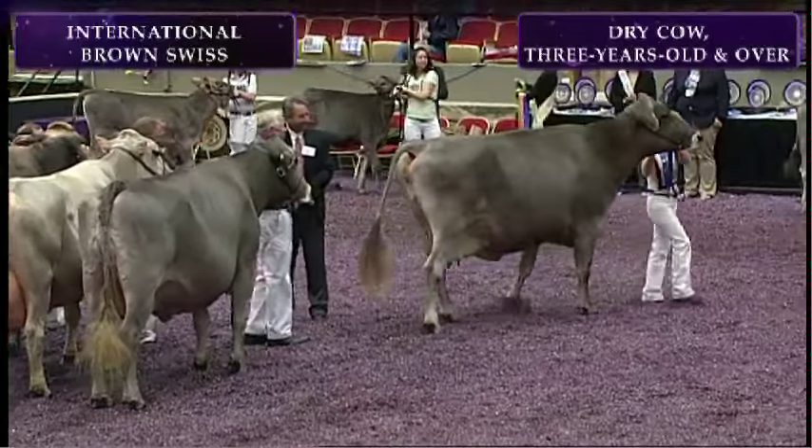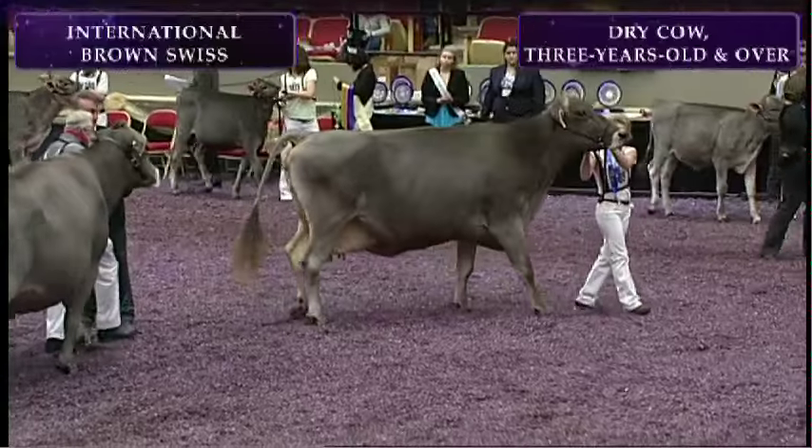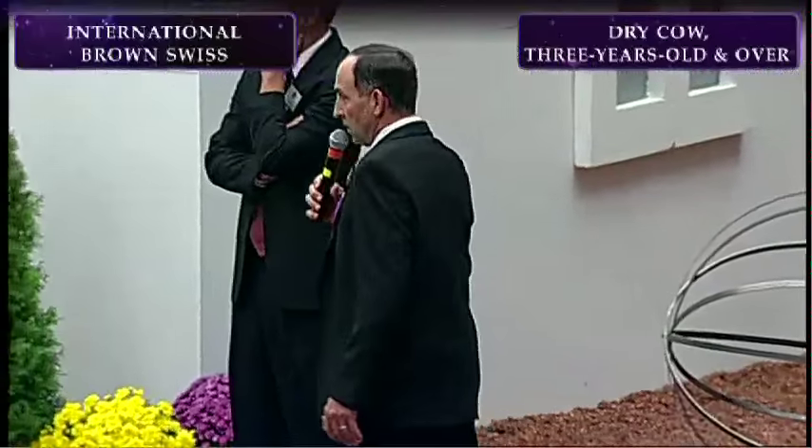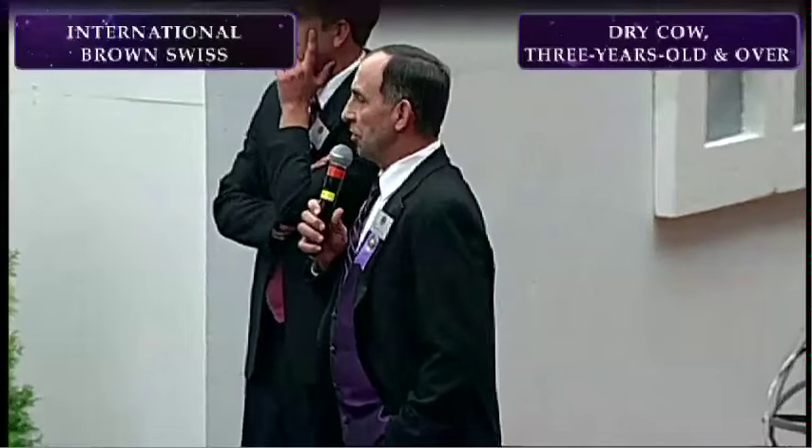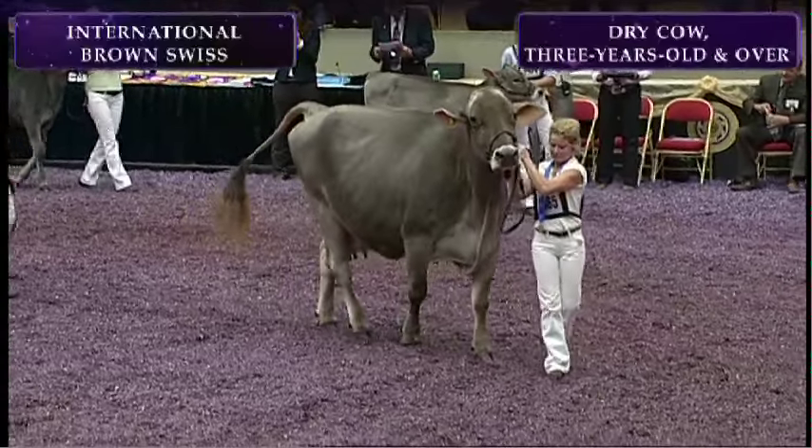And now for his comments on this class, Judge Hill. It's certainly a pleasure for Joe and myself to be judging the Swiss show today. And what a fitting way to start out our show with a couple of tremendous dry cows here.